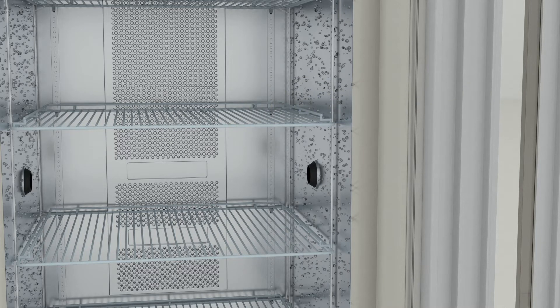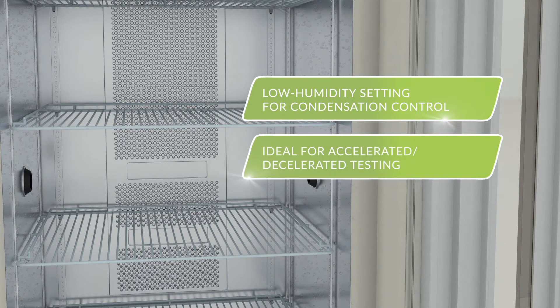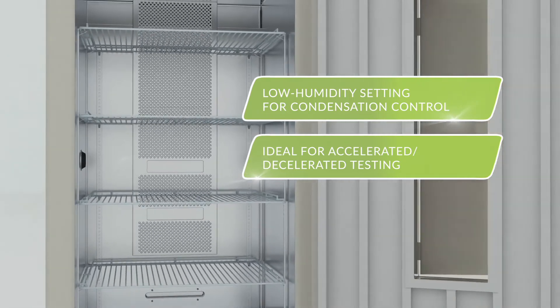The MIR554PA also offers a low humidity setting that controls condensation, which is ideal for accelerated and decelerated testing.